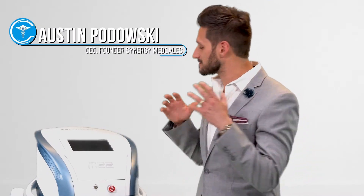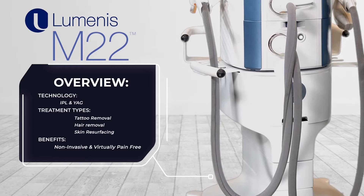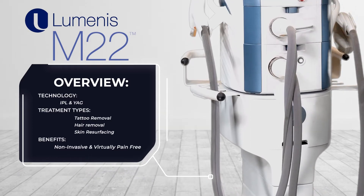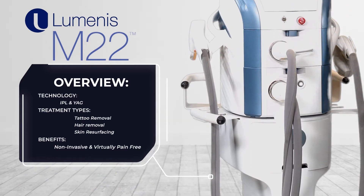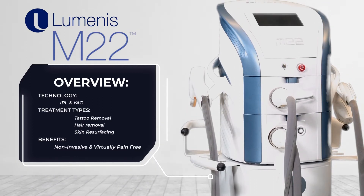Austin Podolsky, Synergy Med Sales from the showroom, the infamous Luminous M22. This unique multi-modality platform encompasses an IPL for photo facials, an ND-YAG for pigmented lesions, vascular lesions, as well as some rejuvenation.